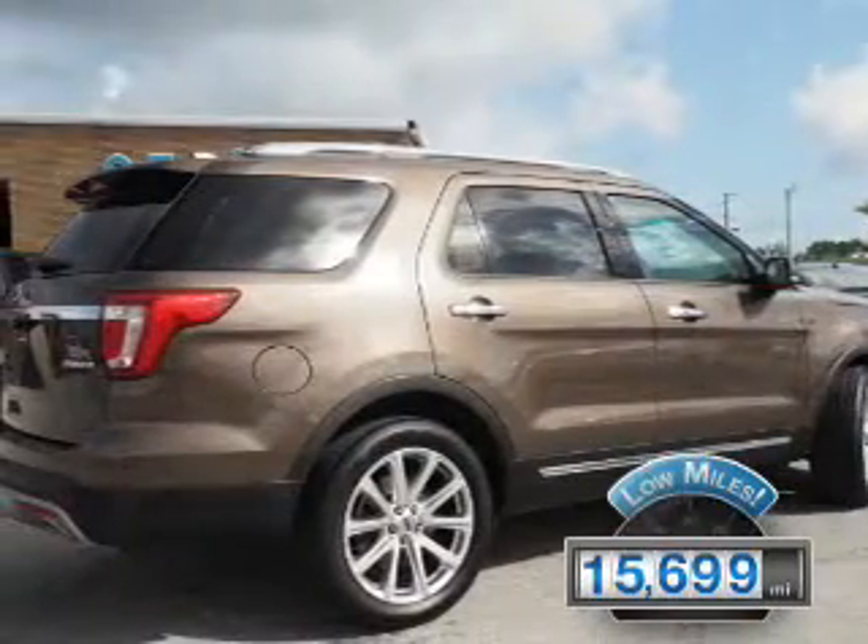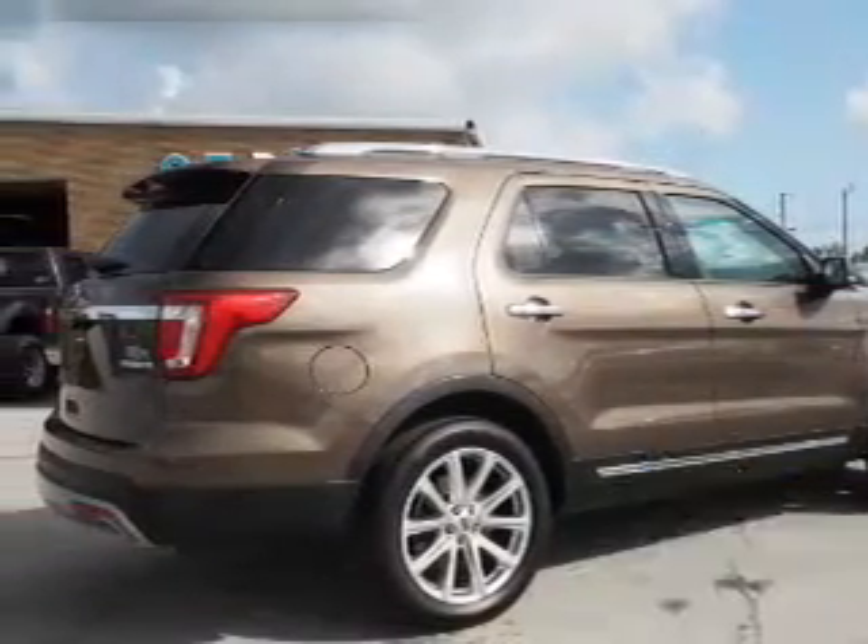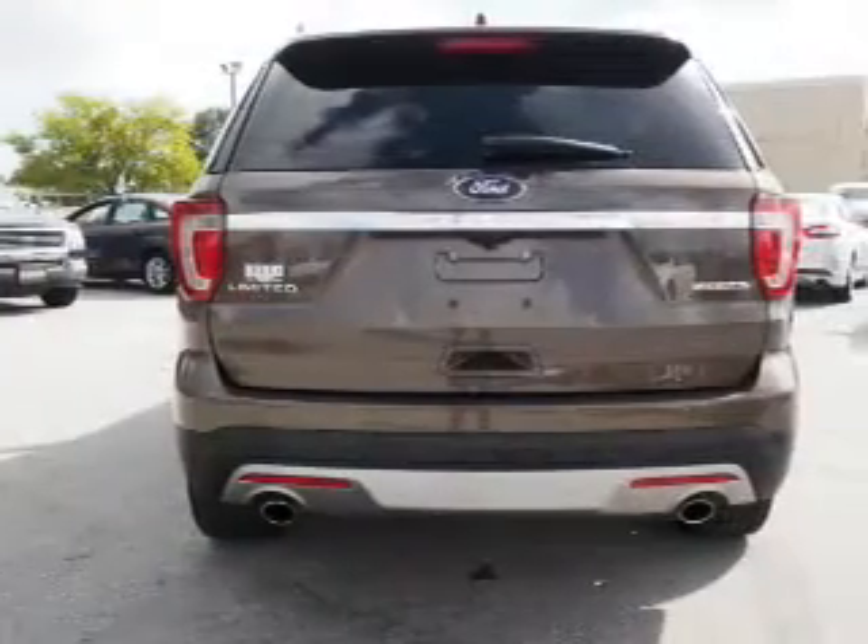With fewer than 20,000 miles, this vehicle has a long road ahead. The features include auto-dimming mirrors,